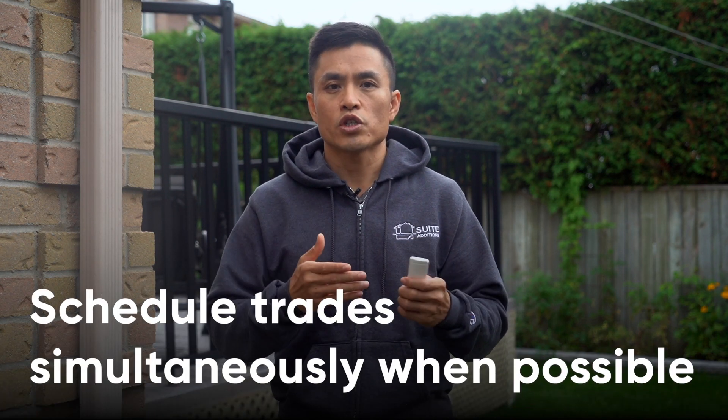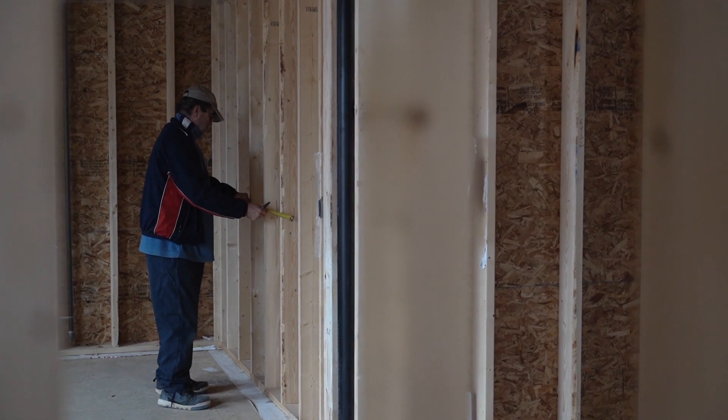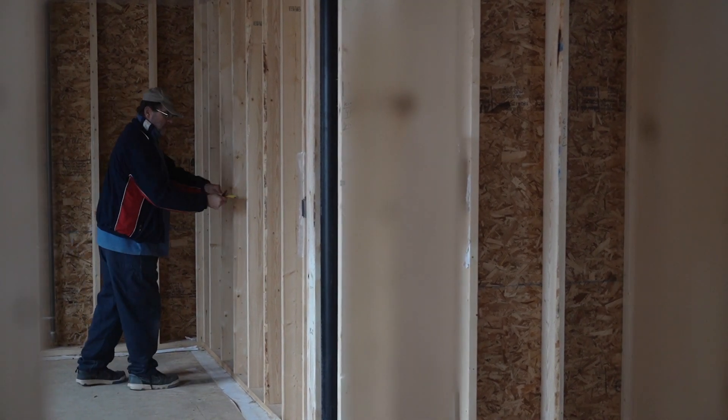Tip number five: determine which trades can work simultaneously and which trades can continue to work while you're waiting on an inspection. For example, you can certainly have a carpenter working on the main unit while having a plumber or electrician working on the second suite, or you might have exterior work that can be done while you're waiting for an inspection. Generally speaking, you want to avoid scheduling HVAC contractors, plumbers, and electricians at the same time because they usually work in teams and too many people can really get in the way of each other, and because these components overlap in terms of location and can get really messy when you're trying to schedule them simultaneously.